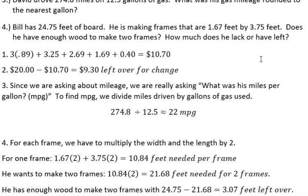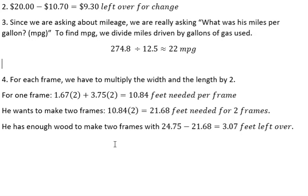We want to know: does he have enough to make two frames? We take that 10.84 times 2, which gives us 21.68 feet needed for two frames. We were told he had 24.75 feet of board, so we just do the subtraction to find out what's left over. He does have enough — he had 24.75, only needed 21.68, and subtracting gives us 3.07 feet left over after making those frames.